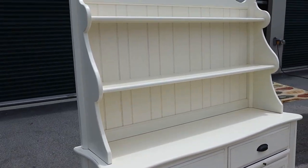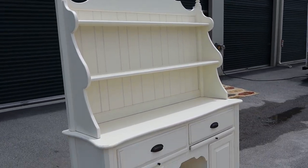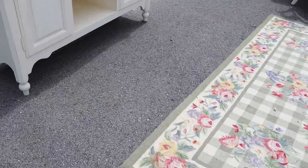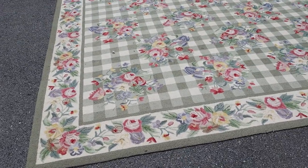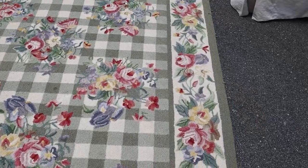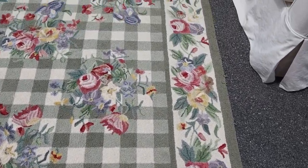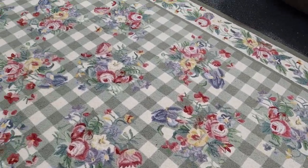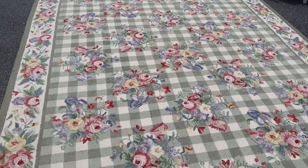This is an older rug — I just love that the colors are still really good and the pattern itself is nice. I don't see any big stains or anything on it.